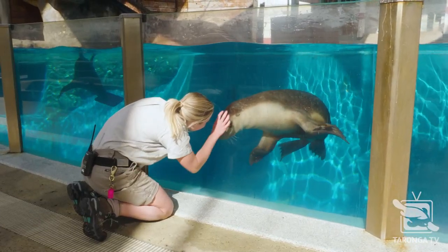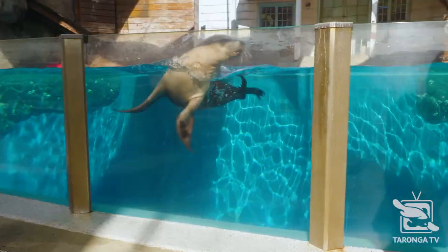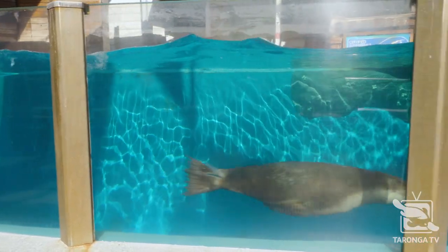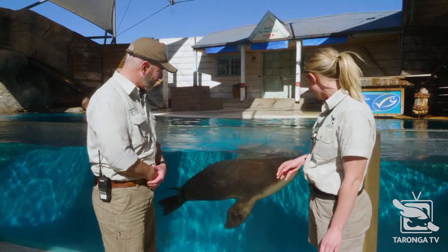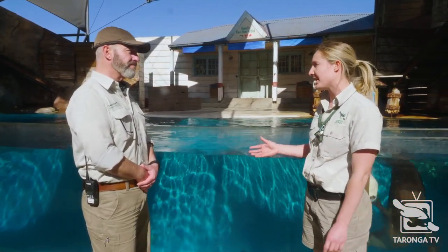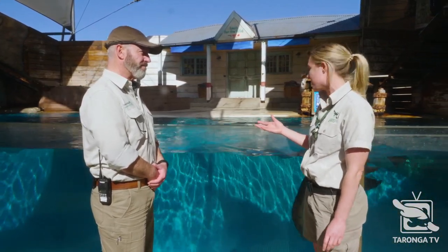These are critically endangered, aren't they? That's right. At the moment Australian sea lions are declining in the wild at around 2% a year and their numbers are only around 12,000, which gives them the status of one of the rarest sea lions. Unfortunately, there are so many things that are threatening them, including overfishing, entanglement, and all of the natural things that would affect them as well.